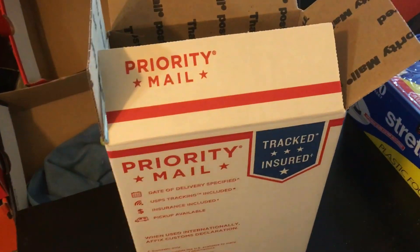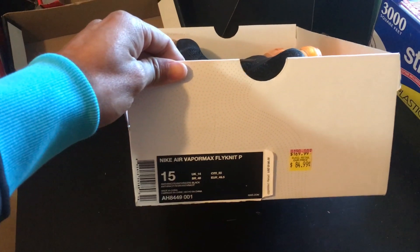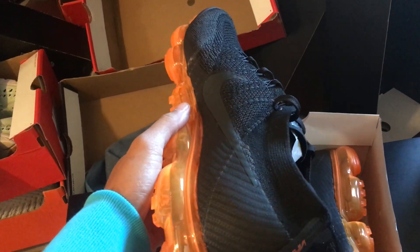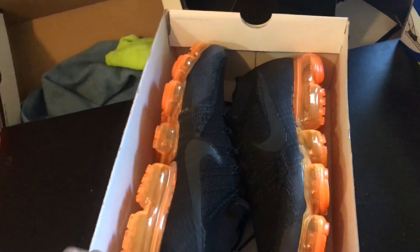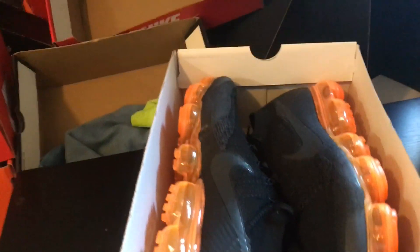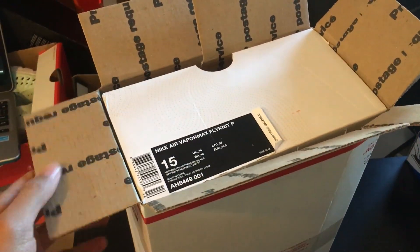Next up is the Nike Air Vapormax Flyknits. Got these for $85 — no sale that day, but I used my MVP card and they ended up being about $65 to $67. Sold for a clean $200. Really nice shoe, great size — size 15. Let's get this packed up. Ended up being a perfect fit.